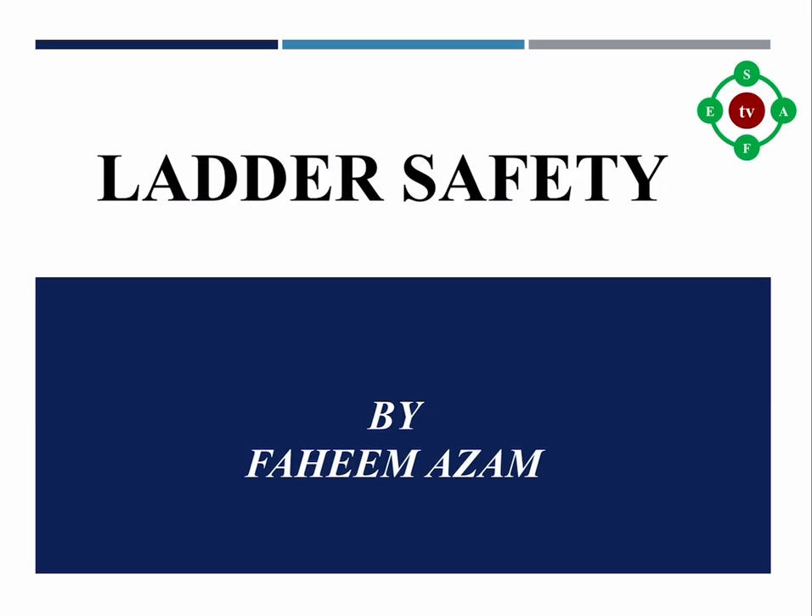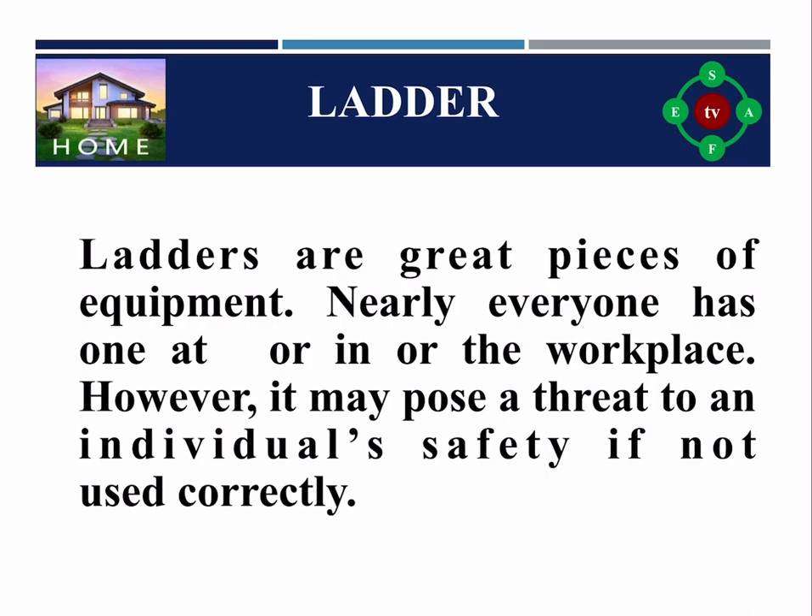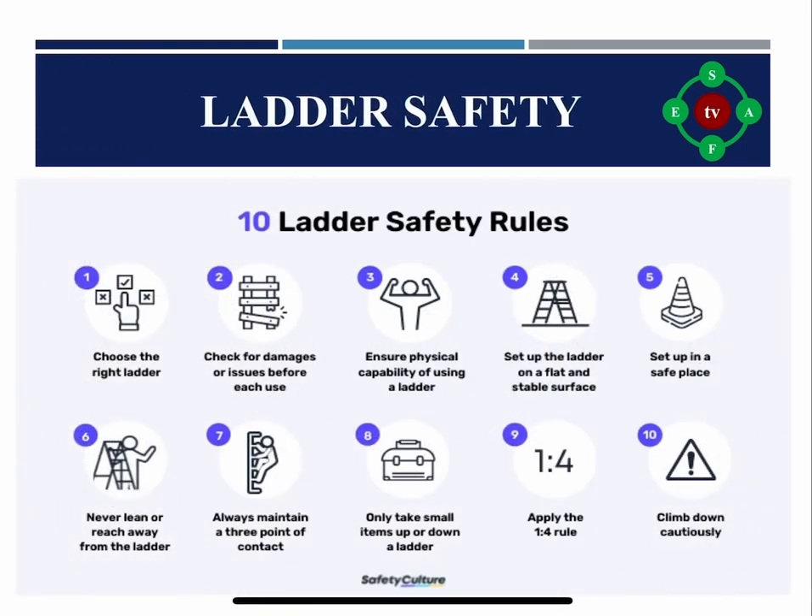Welcome to my YouTube channel Safety Guidelines. I am Faheem Azam. The topic for this video is very interesting and informative — please watch it thoroughly until the end to get the benefits. It is about ladder safety. There are many rules to use ladders safely, but I shall discuss only ten of them.